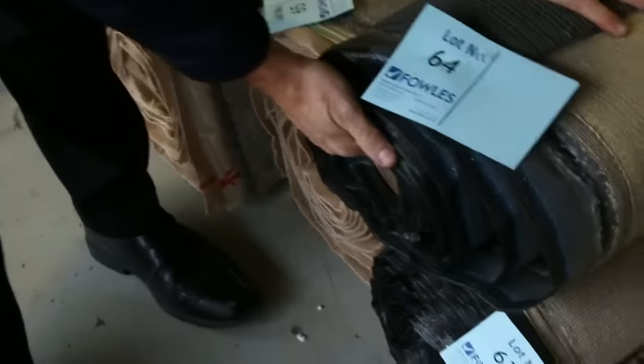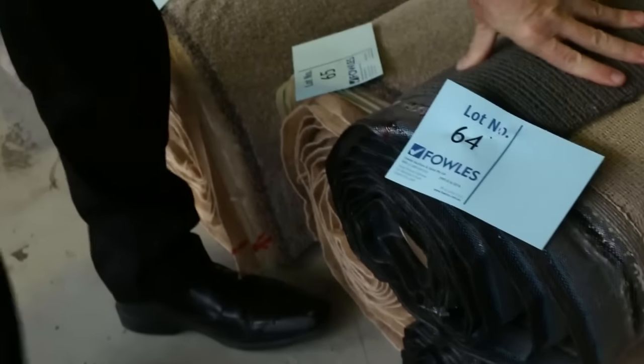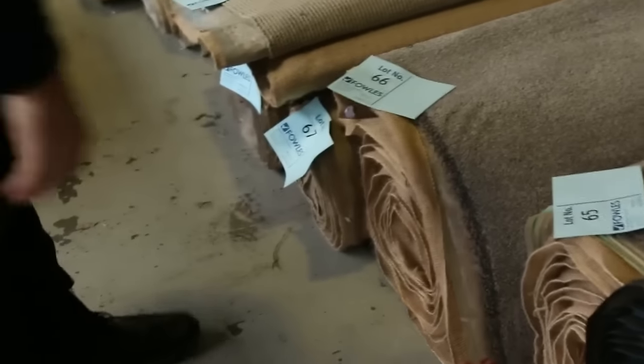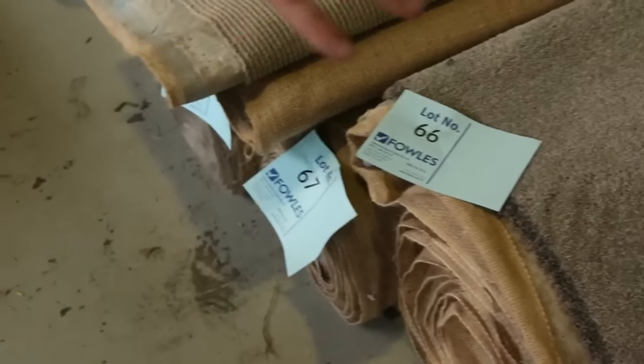Then we move into our lots of offcuts and rolls again, but some combination rolls where you're finding more than one of the same product — like this one here. Lot numbers 63 and 64 are the same; we'll put them up together, giving you the opportunity to buy either one or both. That's a nice little SDN loop pile, it'll probably sell for $30 a metre. We've also got some really nice twist pile in solution dyed nylon — that sort of gear is normally up around about $180 a metre, and it'll probably sell for about $30 to $35.